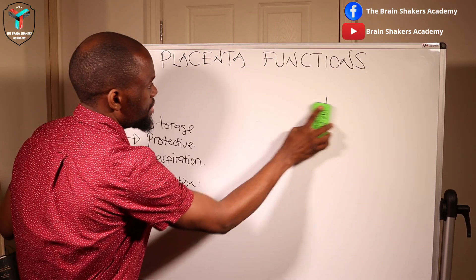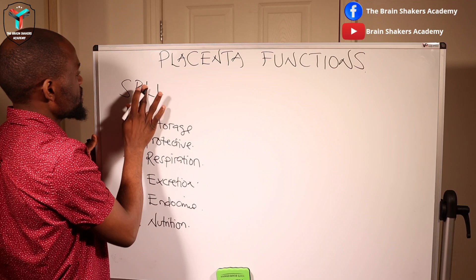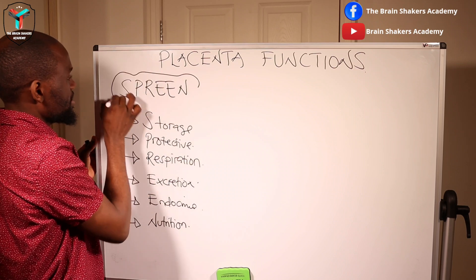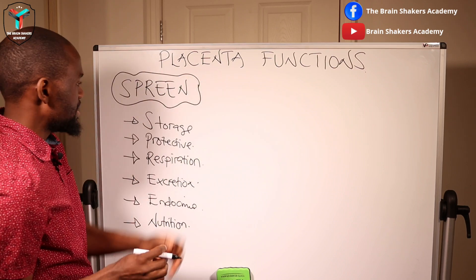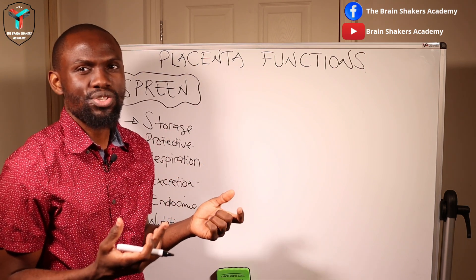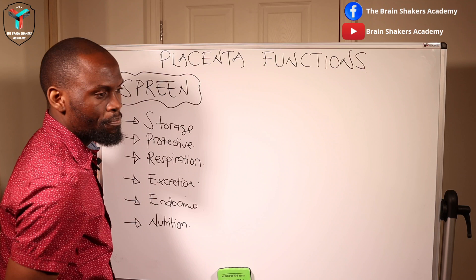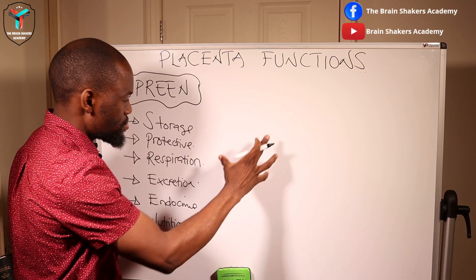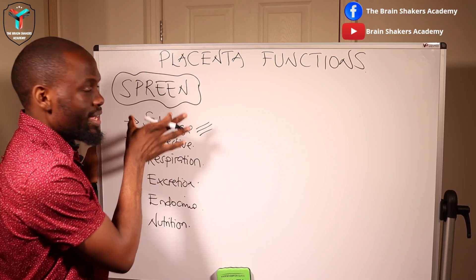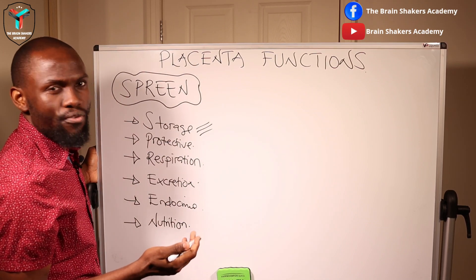So our acronym for remembering placenta functions is SPREEN. Looking at storage functions: the placenta plays a key role in storing vitamins, iron, and fats obtained from the maternal circulation. It stores them — all the vitamins, fats, and amino acids — right there in the placenta, then passes them on to the fetus when required for nourishment.